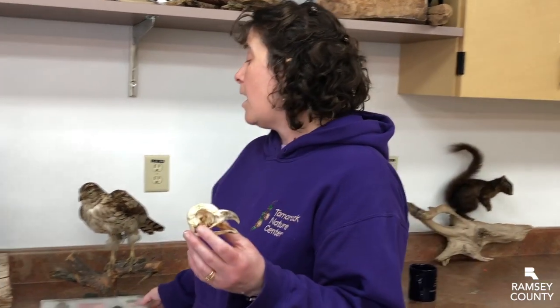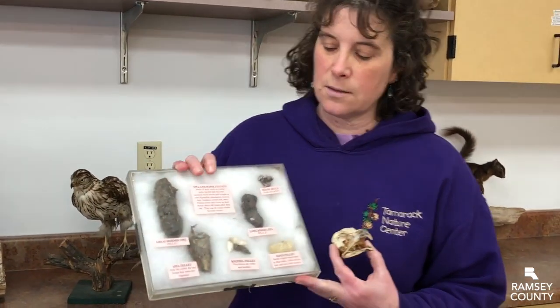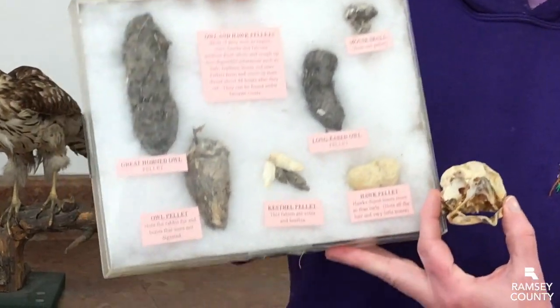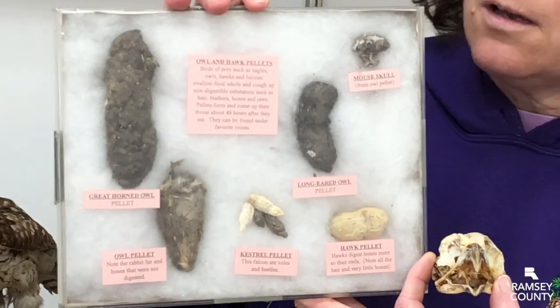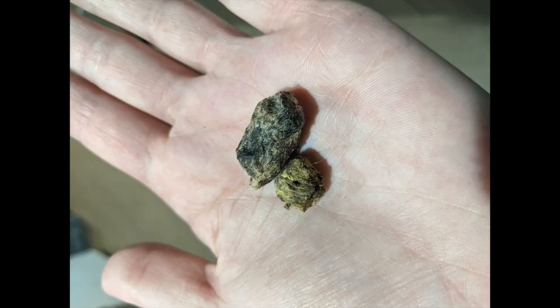Because they swallow everything but can't digest everything, all raptors also will cast pellets. Here are some examples of some different kinds of pellets. Different sized birds cast different kinds of pellets — we've got small ones, we've got big ones. The color depends on what they've eaten, but all raptors will cast a pellet full of all the things they can't digest.